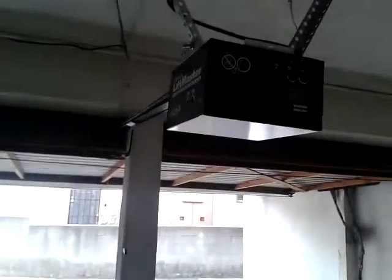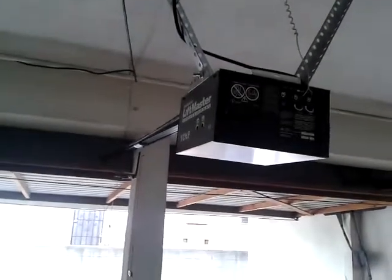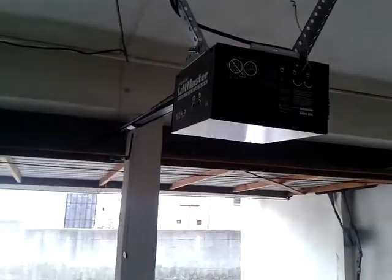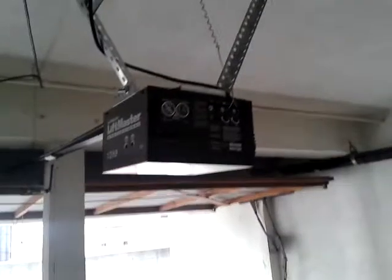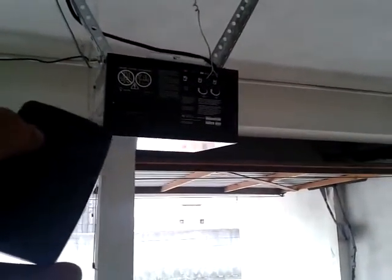Apparently it's not the logic board like LiftMaster told me the first time. The second time I spoke with them, they reassessed the issue — it's something blocking the radio signal. You can see now how it's working.